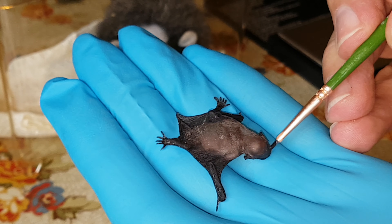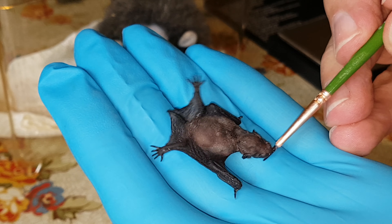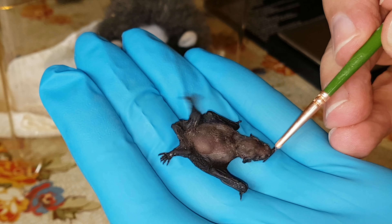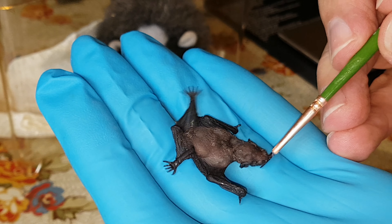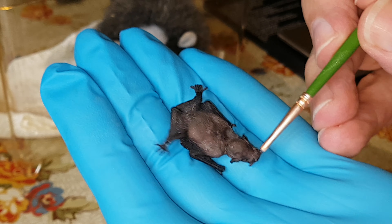A few days ago this little bat was taken into care. It was found at a local theme park in a little puddle of water, only a few days old.